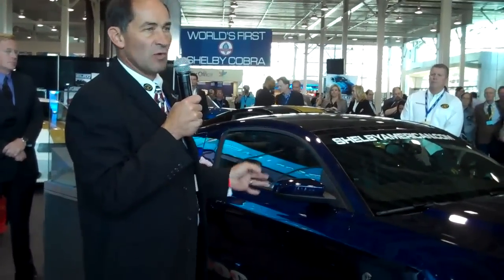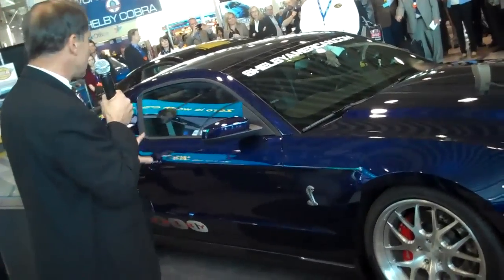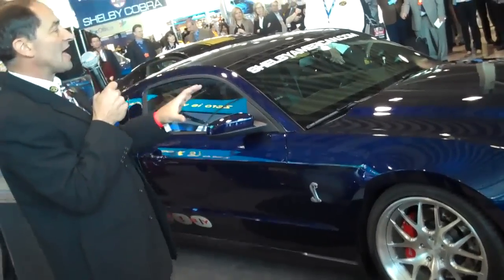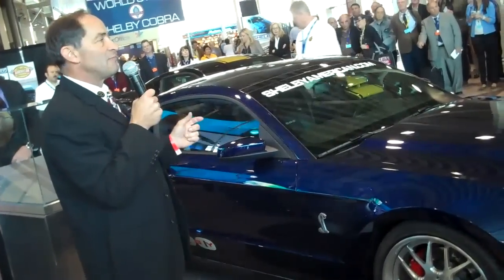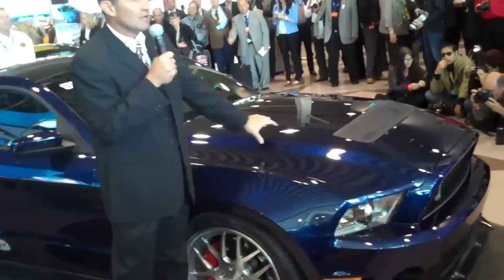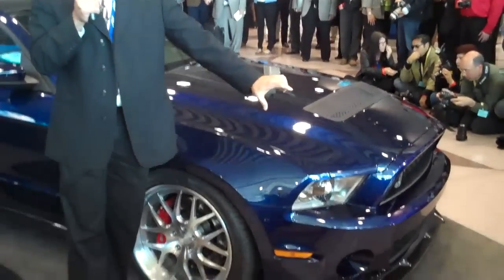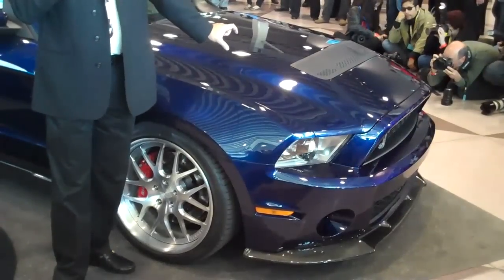If you look at this car, it looks very understated. We've done cars that are over-the-top crazy, and we've also done cars that are very understated — this one is. There are subtle styling cues you might not instantly pick up, like this hood, which looks like a stock GT500 hood for 2012, but it's actually about an inch and a half higher.